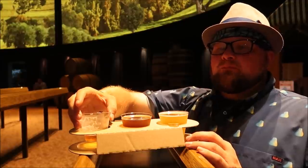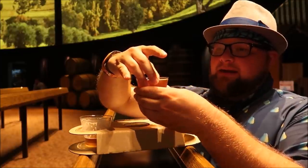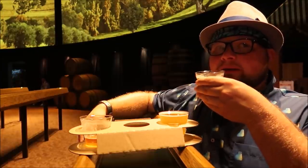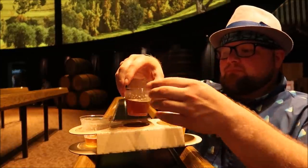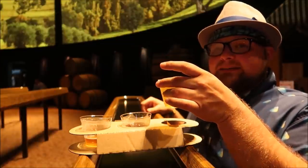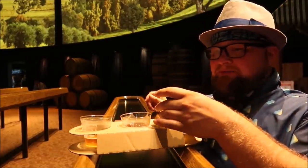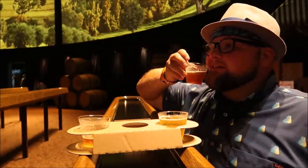I'm going to start off with the apple blonde ale — took a knee since there's no chairs to sit down in here. Oh, that's pretty good. I don't taste much apple in there though. Now I'm gonna hop right into the apple pecan brown ale, and I'm excited for this one. Oh yeah, that's the one for me — this is it!